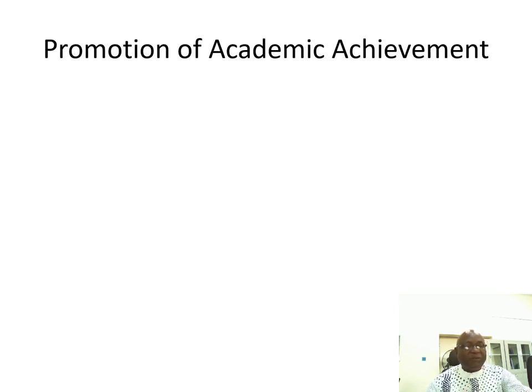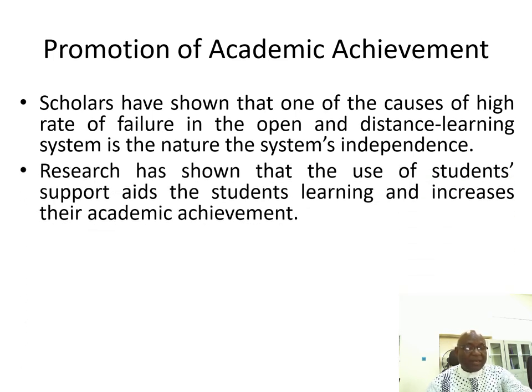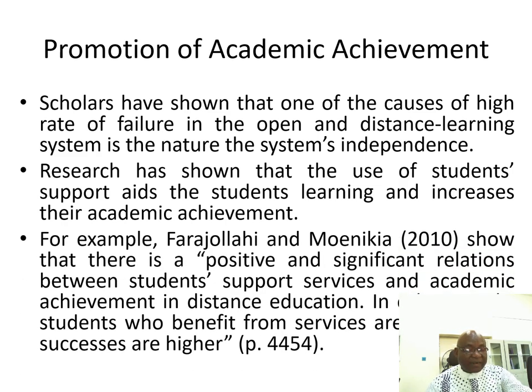1. Promotion of Academic Achievements. Scholars have shown that one of the causes of the high rate of failure in the open and distance learning system is the nature of the system's independence — that is, students are usually on their own. Research, however, has shown that when students use the support aids, the learning of students increases and their academic achievement also increases.